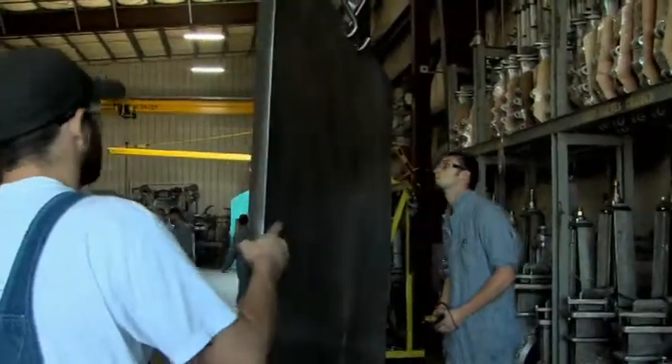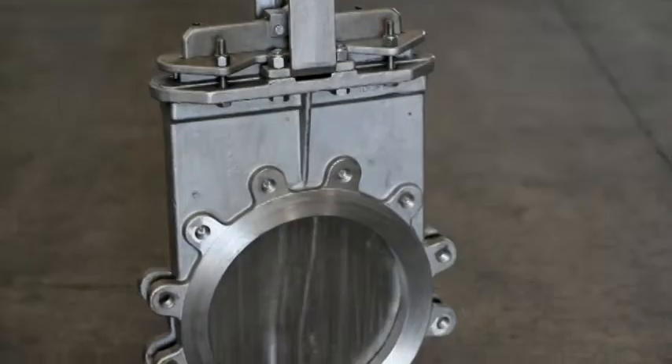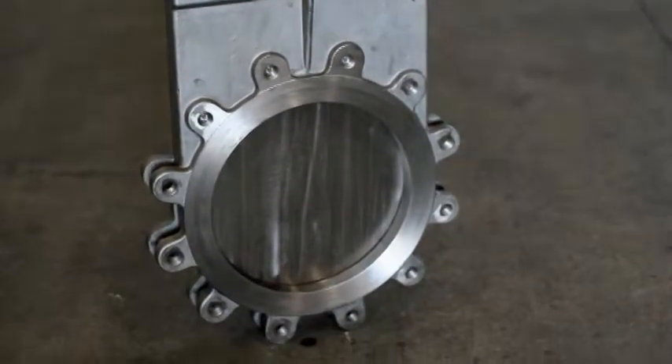The range and sizes of knife gate valves that AC Valve Company manufactures is as comprehensive and varied as the industries the valves serve in.